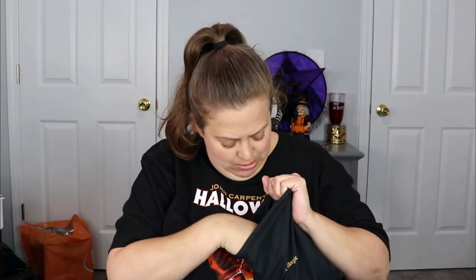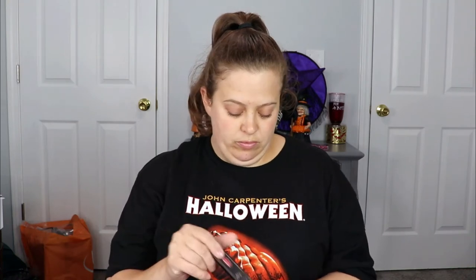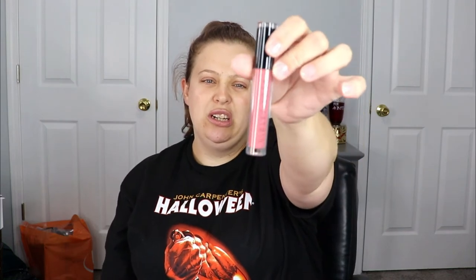This is also from Violet Voss — it's their lip gloss. I thought it might be a little darker, but it's definitely more of a pale pink. It's in the shade 'A Door.' I'm not sure if I'm going to keep this — I'd hate to open it and not like it, so I might just put it in a giveaway. We shall see. Two more items!